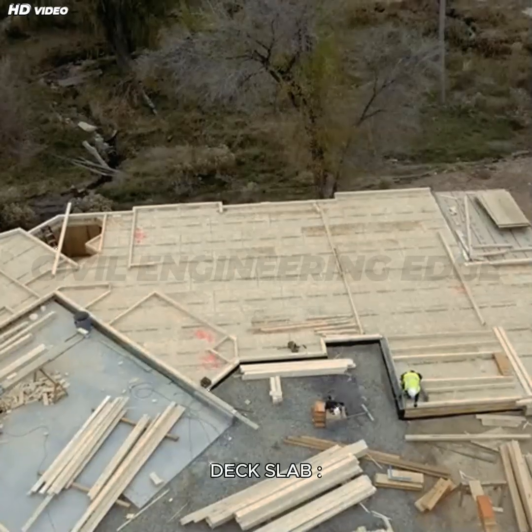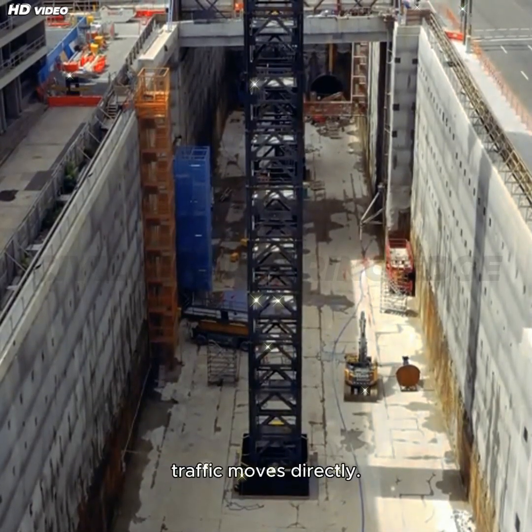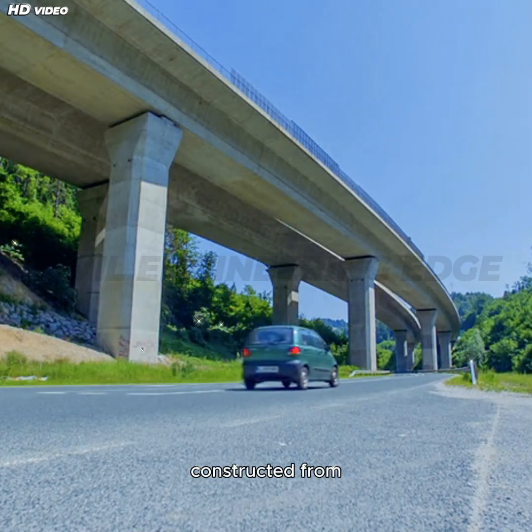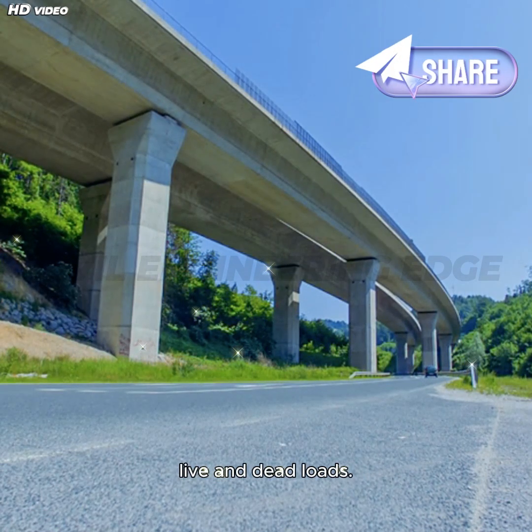Welcome to Civil Engineering. The deck slab is the uppermost component of the superstructure on which traffic moves directly. It acts as a roadway and is usually constructed from reinforced concrete, ensuring it has the tensile and compressive strength to carry both live and dead loads.